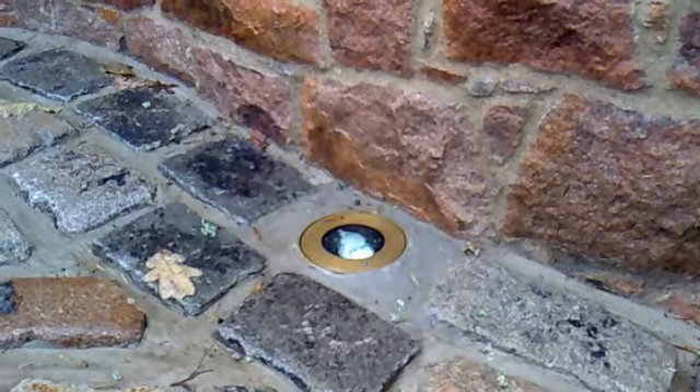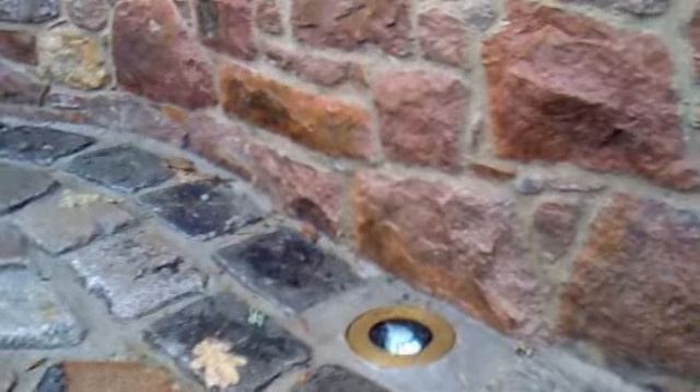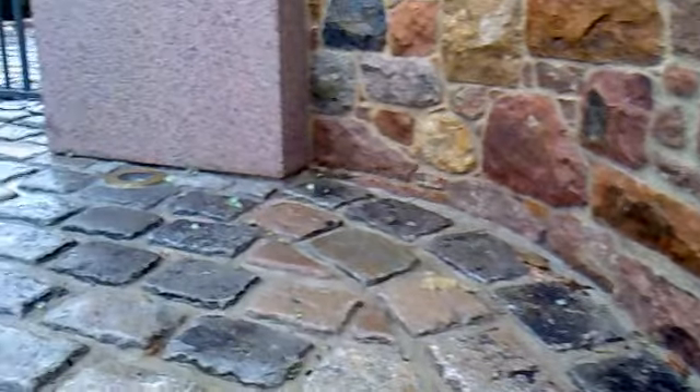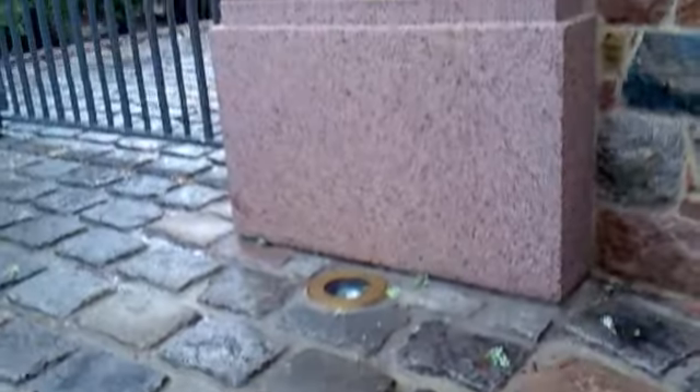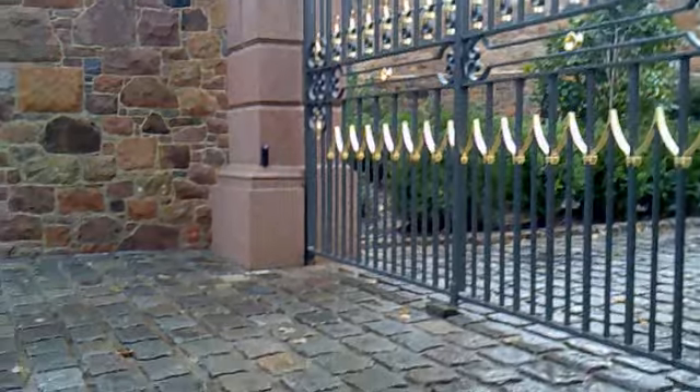Hello, Paul from Landscape Lighting here with another one of our installs. This is a driveway light in solid bronze. It's used to up-light this wall here, and we're also using them to up-light some pillars to the entrance of this lovely property.